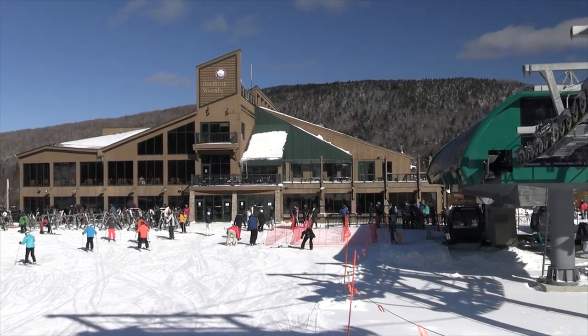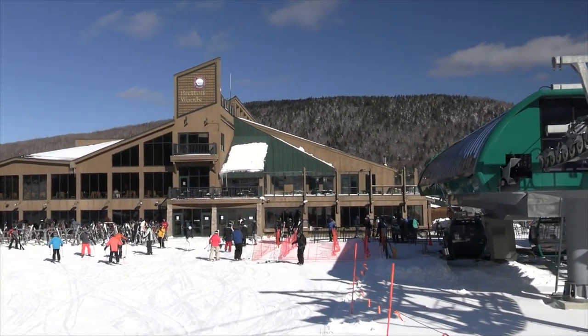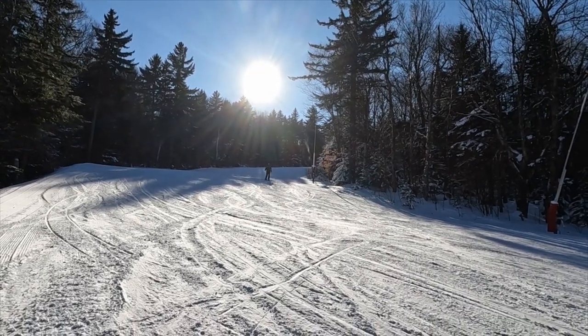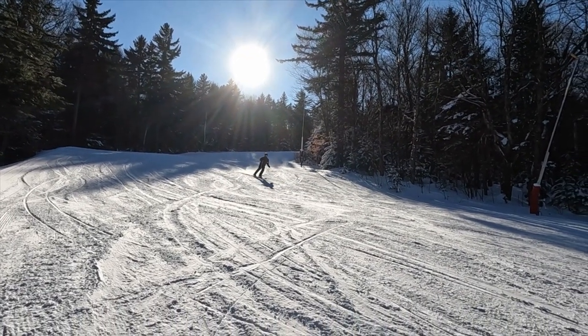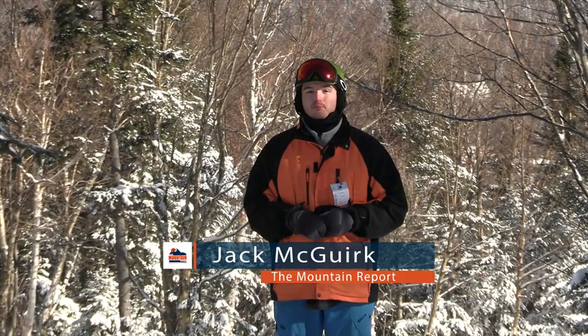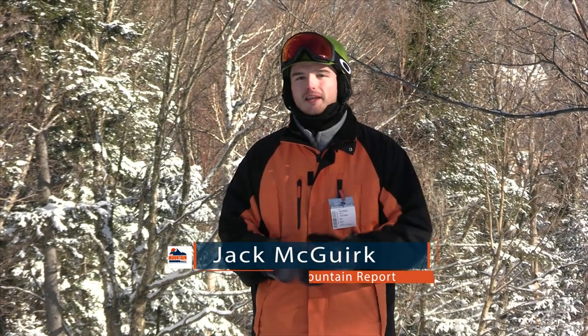As somebody who loves skiing and snowboarding, this is a picture-perfect day. You really can't beat it. You're in the woods, it's quiet, fresh snow, blue skies, and today we're at Bretton Woods in New Hampshire. So enough talking, let's get right into the skiing right now on The Mountain Report.